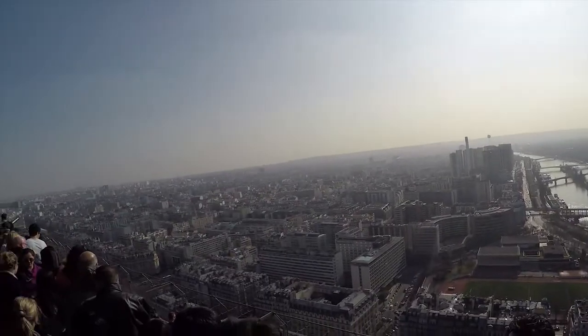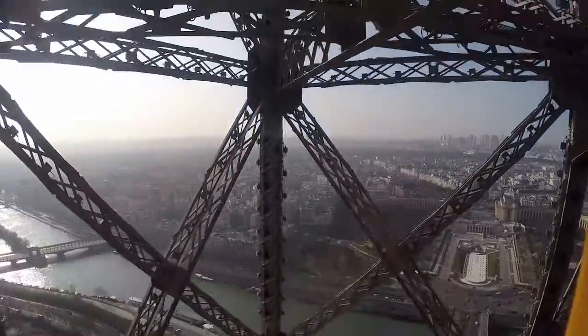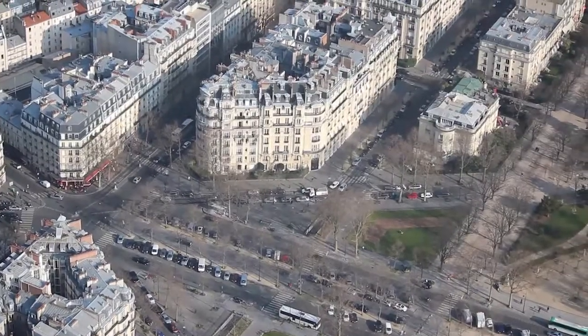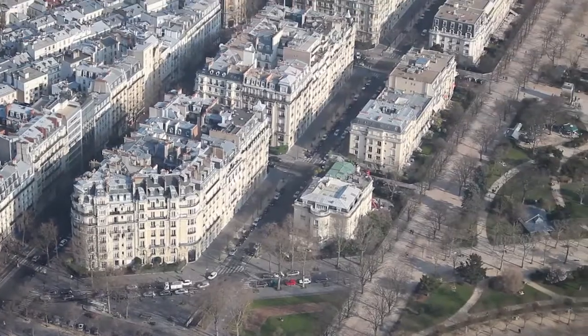The top is more than twice as high as the second floor that you walk to, so we took an elevator ride from the second floor to the observatory up top and saw some just outstanding views of Paris. We stayed up there for a couple of hours just taking pictures and looking.